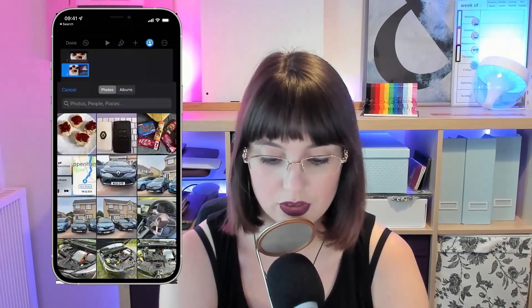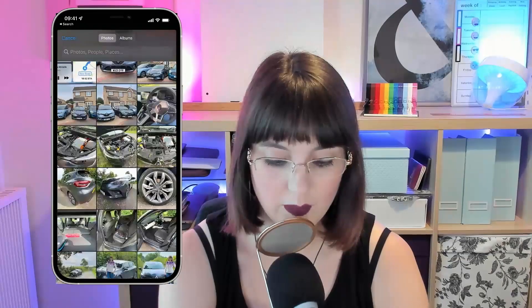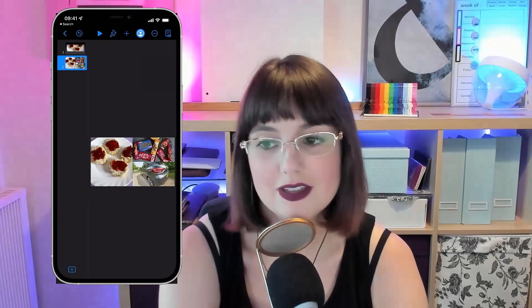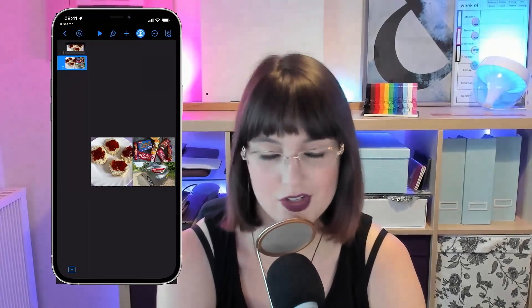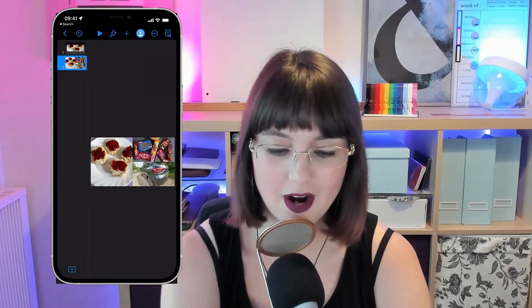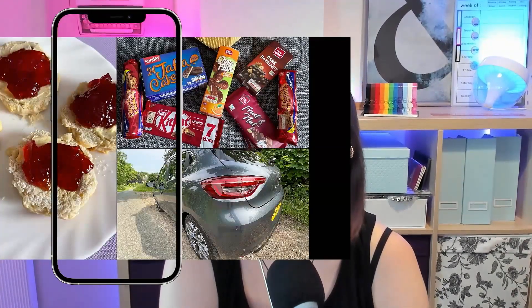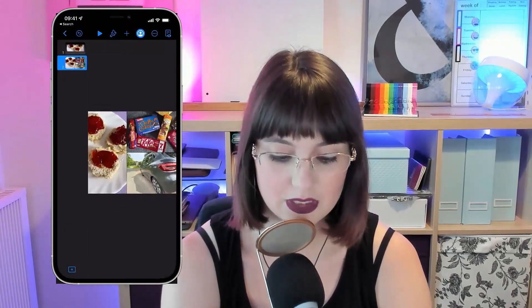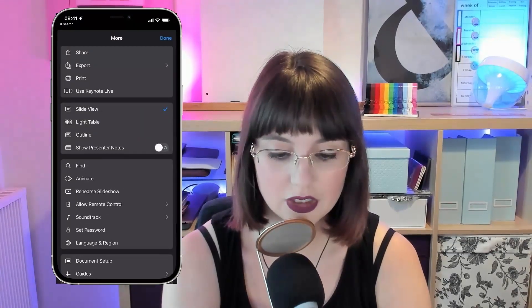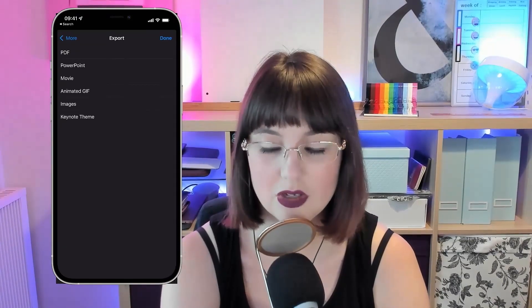Instead I'm going to use the plus at the bottom and add a three-up slide, because this is where it gets pretty interesting. You can add photos — I'm going to add the scones over here, the chocolate over here, and then down here let's choose a photo of my new car. So this is not necessarily the best collage as far as content goes — it's a bit rogue with two food pics and a car — but when I look at this now I've got a little collage here. And you can actually go ahead and export.